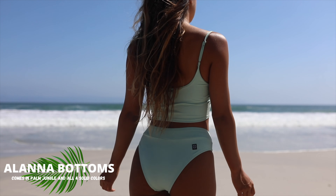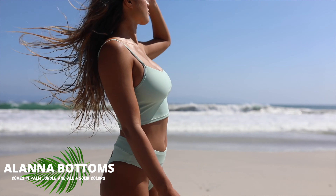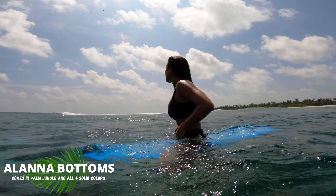The other bottom style is called Alana, and these are also meant to be worn high waisted. These bottoms are super supportive — great for being active in the water, amazing for shortboarding and charging big waves.